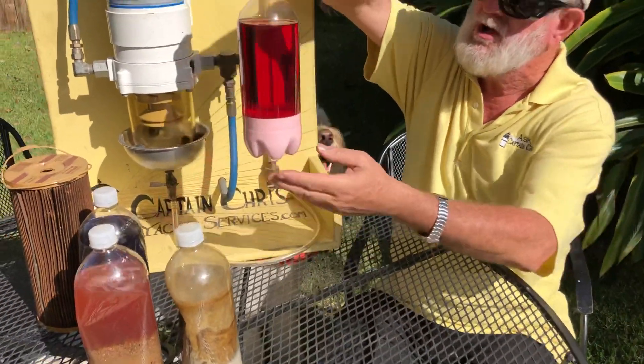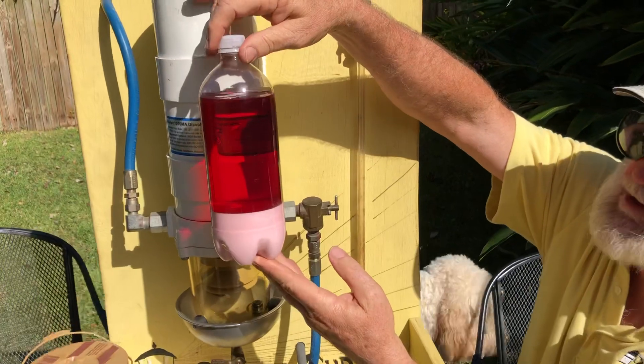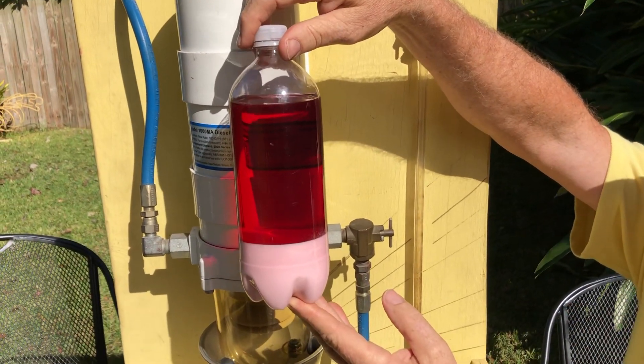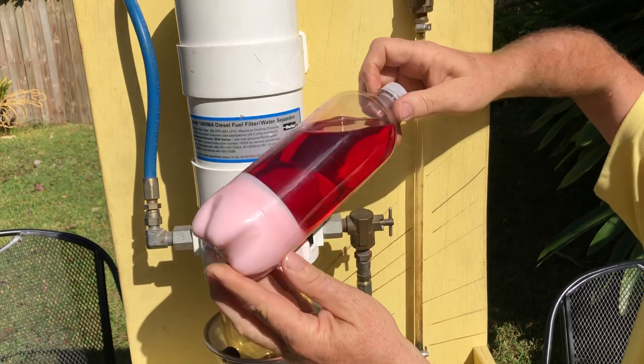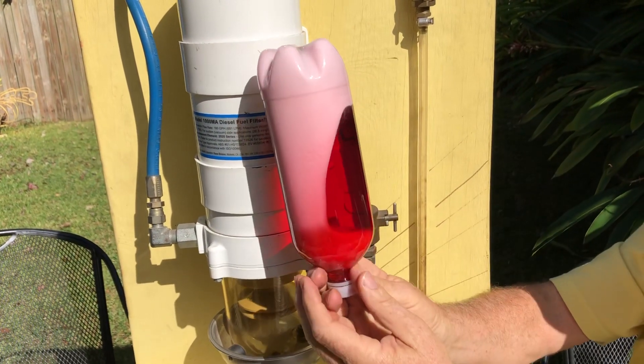And now we're talking about another red fluid which is different than red diesel fuel. This is ATF — automatic transmission fluid — and you can see we've got water in the bottom of that also.